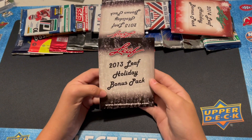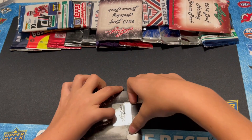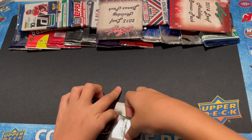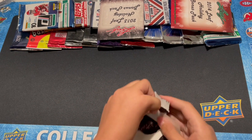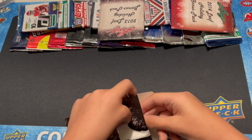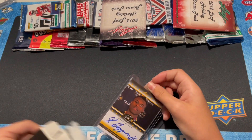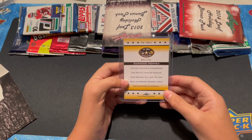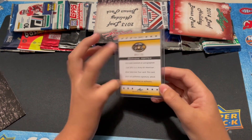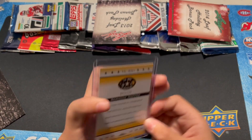Let's do this 2013 Leaf Bonus Pack, which should have an auto in here. Usually pretty fun to open. We got a Jermon Hopper autograph, out of Army, number 125. Pretty cool — don't think I've heard of him, but still pretty cool.